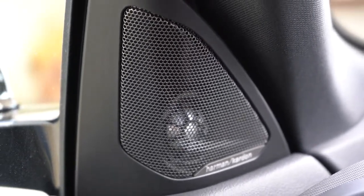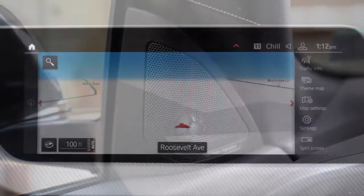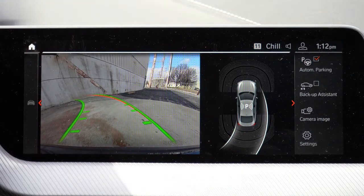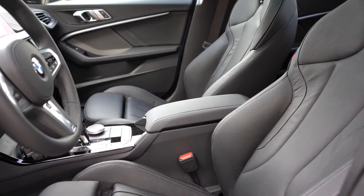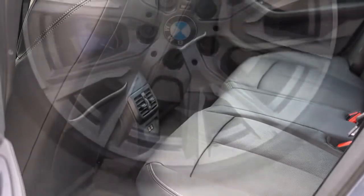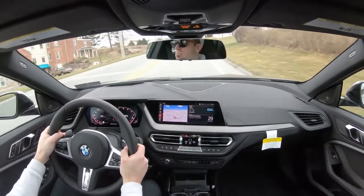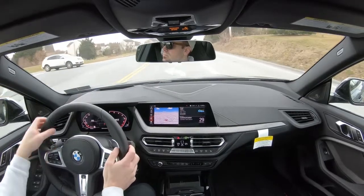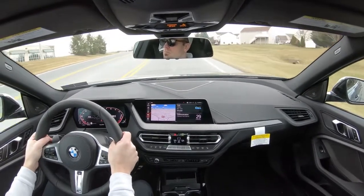Putting the M235i in reverse brings up a rear-view camera. For safety, front, side, and side-curtain airbags come standard, along with driver and front passenger knee airbags. LATCH anchors are in the rear, along with tire pressure monitoring. Standard safety tech includes forward collision warning with city collision mitigation, lane departure warning, speed limit recognition, and a blind spot monitor — which doesn't always come standard. Adaptive cruise control with autonomous emergency braking can be added for $1,200.